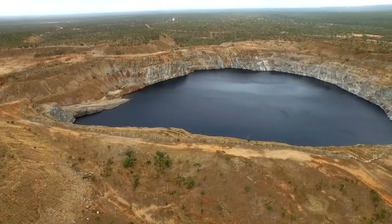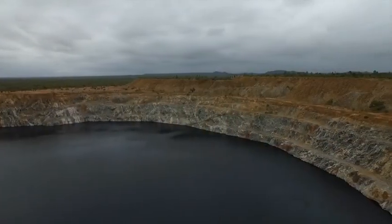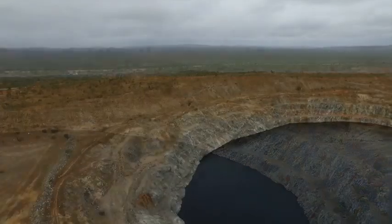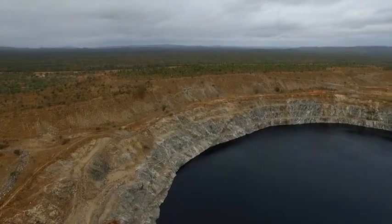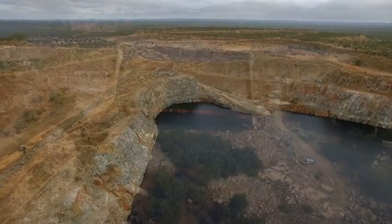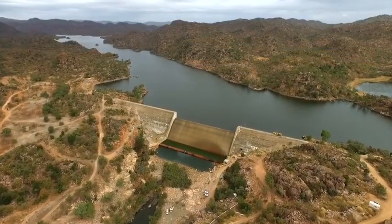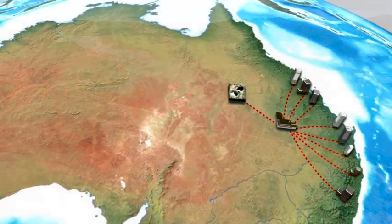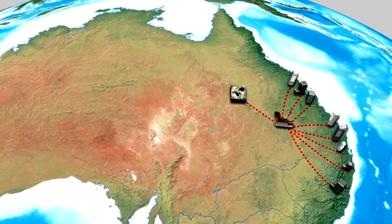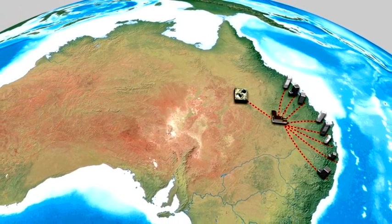The mine has two large pits which are respectively 240 and 270 metres deep, and would act as the upper and lower reservoirs for the pumped storage scheme. Since closure, the mine has been environmentally rehabilitated and both pits have been partially filled with water from the nearby Copperfield Dam. Once constructed, the Kidston Pumped Storage Project would act as a large rechargeable battery and could supply power directly into the national electricity market in Queensland.